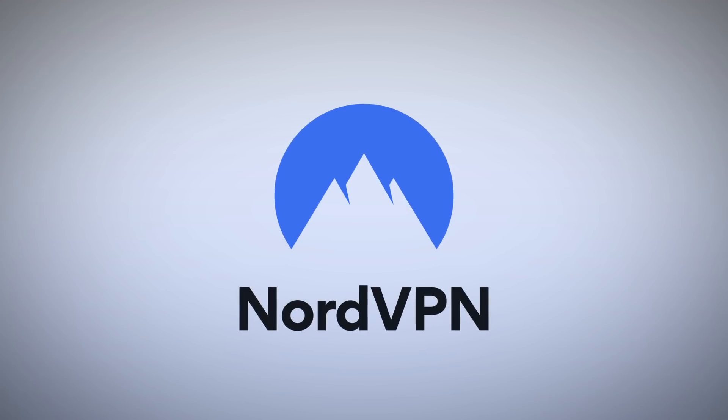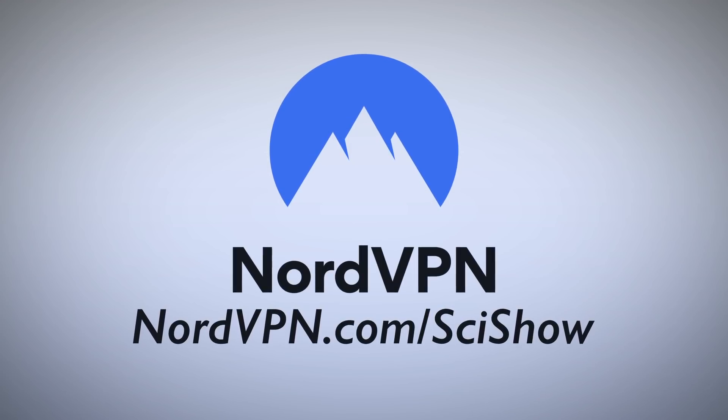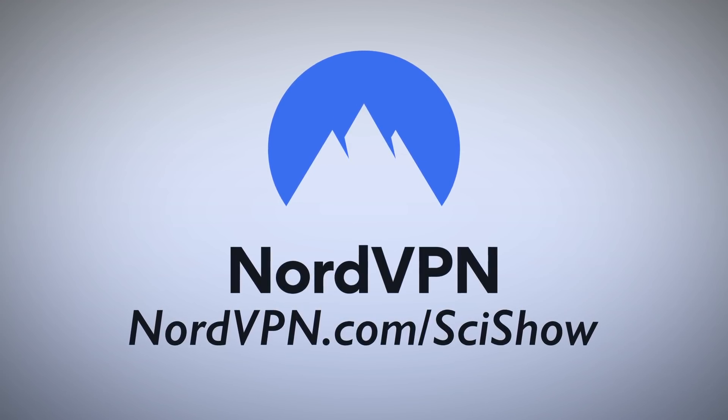This episode of SciShow News is supported by NordVPN. Head over to nordvpn.com/scishow to learn more about virtual private networks and internet security.